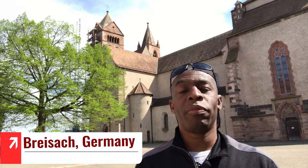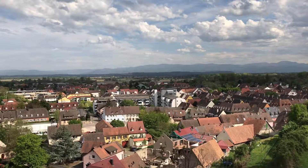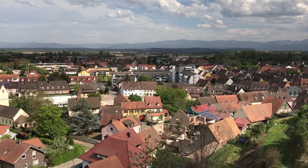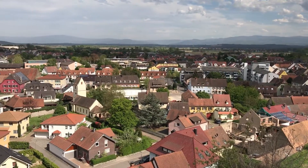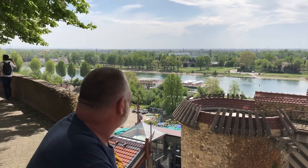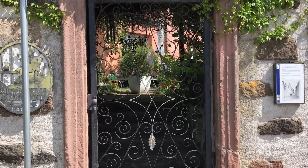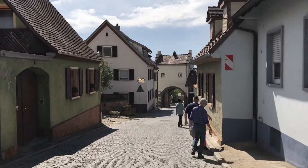We have made it to a town in Germany known as Breisach, and it sits on the Rhine River. It's a beautiful little town. Like most towns and communities in Europe, the epicenter is the church. Behind me is the St. Stephen's Münster, and it is truly the epicenter of this community. This community is walled off and beautifully set upon a hill that looks over the lower Rhine River. This town has been attacked by war twice, but it has certainly rebounded into a beautiful, picturesque German village.